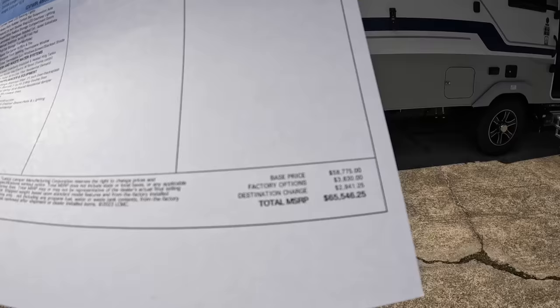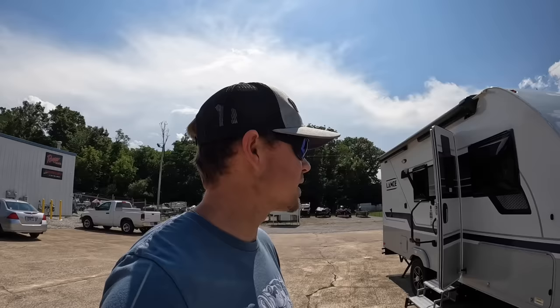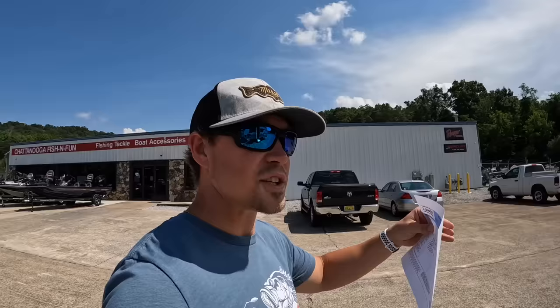This camper retails around $65,546.25 — that is the MSRP, the manufacturer suggested retail pricing. My BSRP pricing on this one is $49,900, so that's about $15,600 off — quite a big discount. If you are in the market for a smaller size four-season travel trailer, I've got the camper here for you.